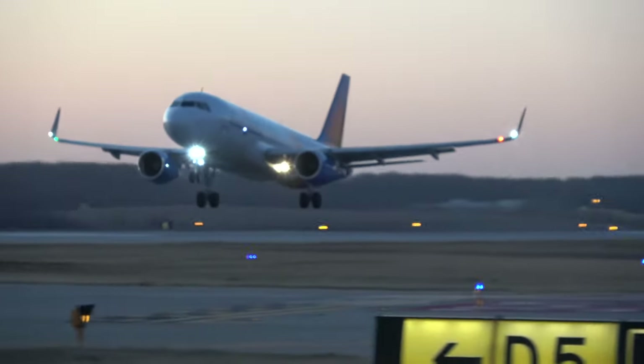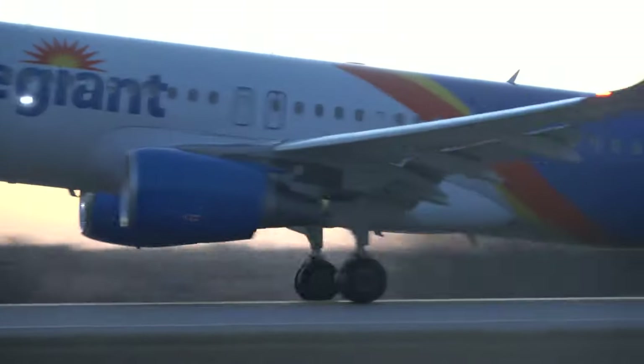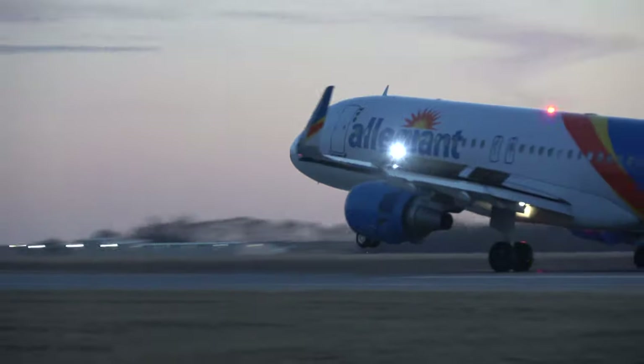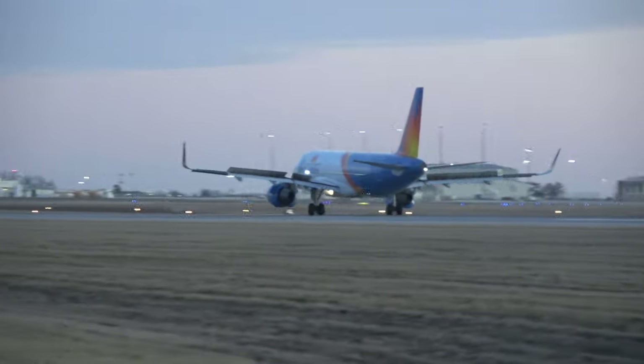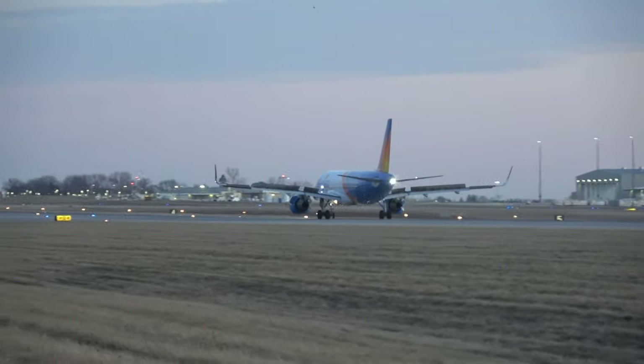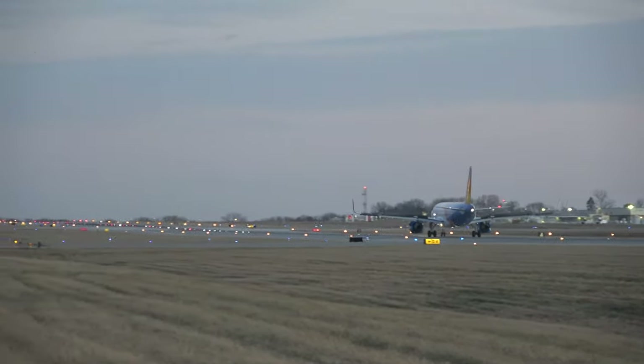What is up everybody? Citrus Aviation here with yet another video, and today is the continuing of my highly anticipated ramp series. We're going to be talking more about being a ramp agent, and in today's part two video, we're going to talk about how to get hired as a Delta Airlines ramp agent.